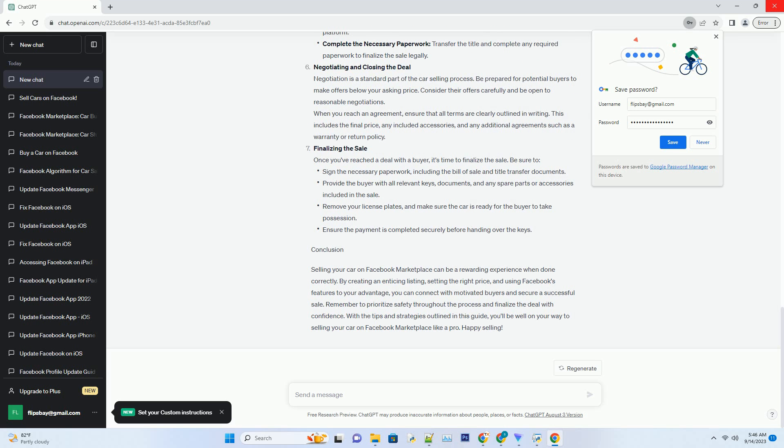Finalizing the sale. Once you've reached a deal with a buyer, it's time to finalize the sale. Be sure to sign the necessary paperwork, including the bill of sale and title transfer documents. Provide the buyer with all relevant keys, documents, and any spare parts or accessories included in the sale. Remove your license plates and make sure the car is ready for the buyer to take possession. Ensure the payment is completed securely before handing over the keys.